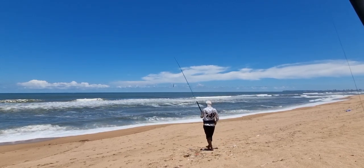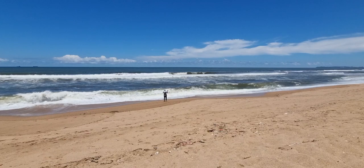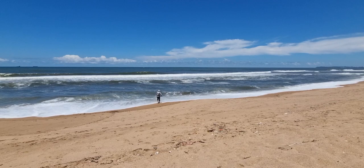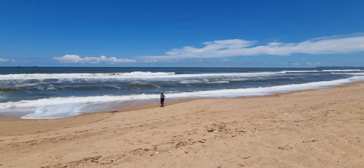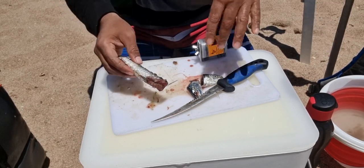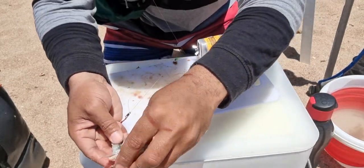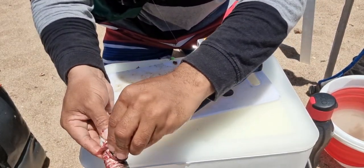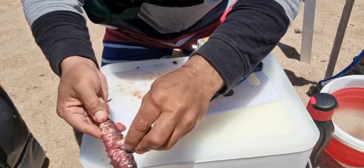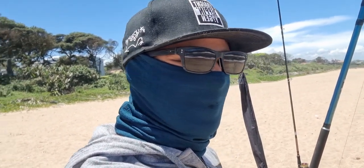First cast for the day, here we go. Let's go for it guys, let's see what we can get in this water.